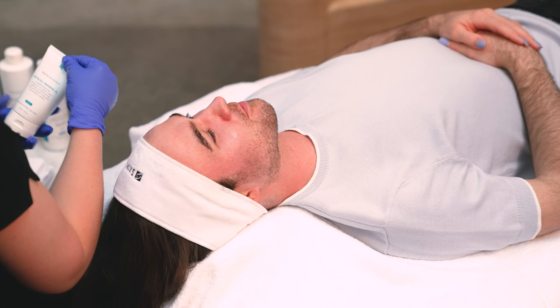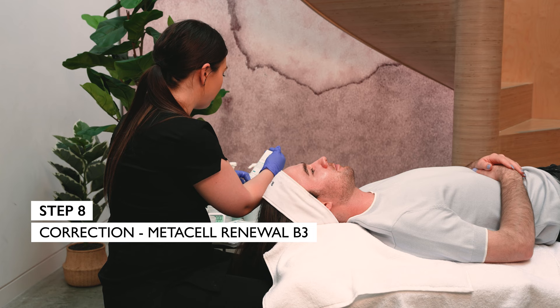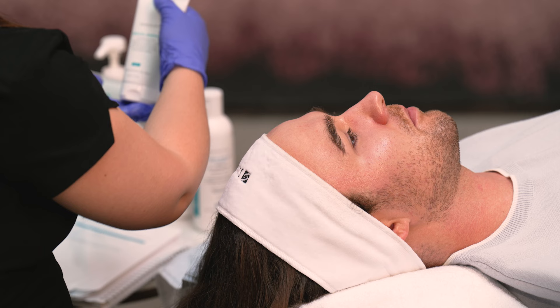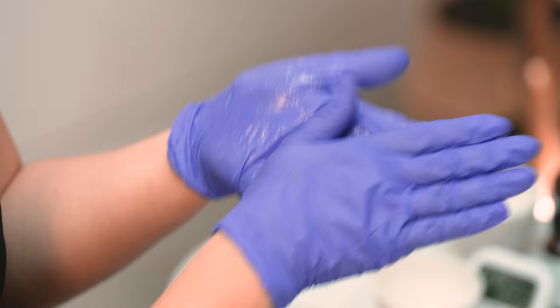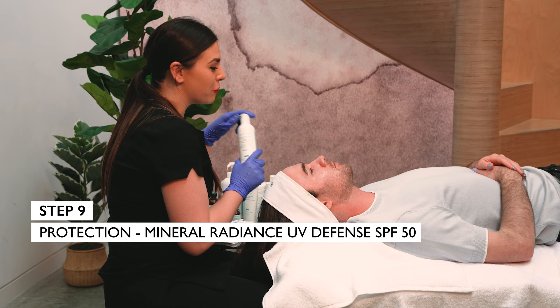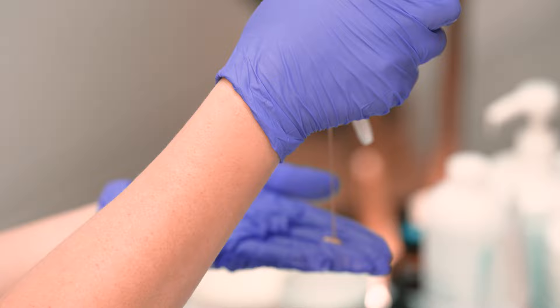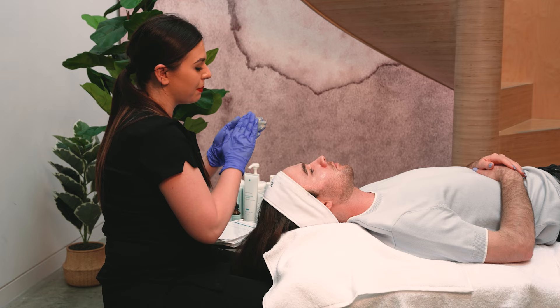Next we're going to move on to our correction stage. We're going to be using our Metacell Renewal B3. This is a beautiful daily emulsion that you can use, and it helps to correct any early signs of photo damage in the skin. It's also great for re-tightening the surface and bringing that beautiful tone to the skin as well. And last but not least, we're going to move on to our protection stage. We're going to be using our Mineral Radiance UV Defense. This is really going to give you that beautiful glow to the skin, with the added benefit of protecting your skin from any future sun damage. This one is slightly tinted as well, so I'll just apply this all over.